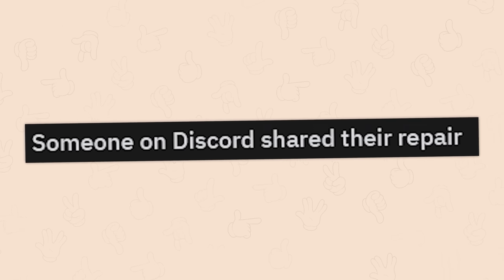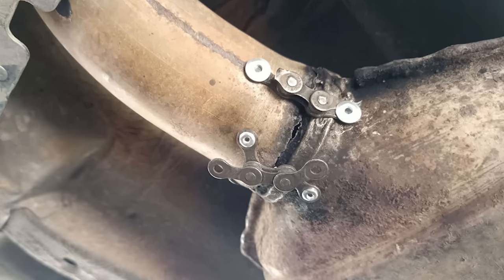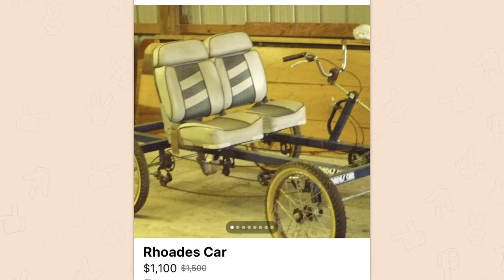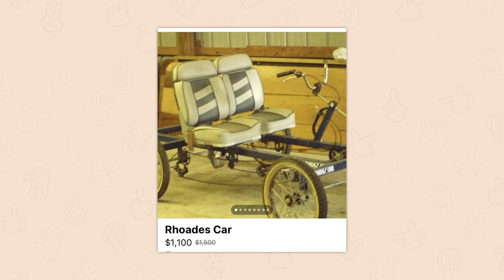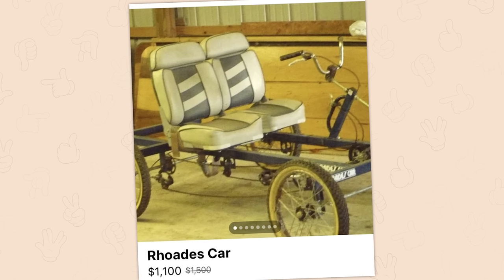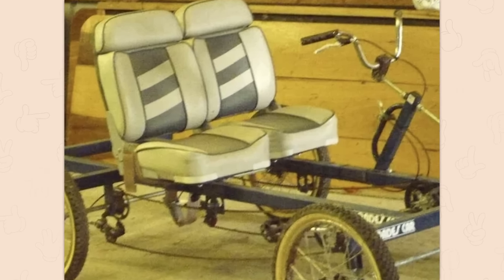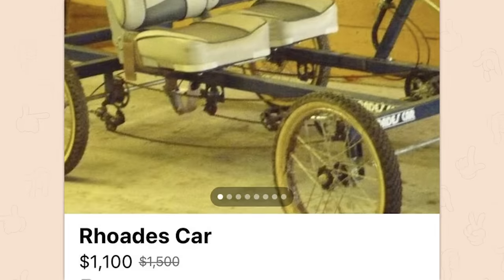Someone on Discord shared their repair. Oh my god. Sure, man. Found this on Facebook Marketplace — $1,100? I'm sorry dude. I can see how you would think it's worth some money, like I put this piece together with spare garbage — how about a hundred bucks? Totally fair. But man, you marked it down from $1,500?